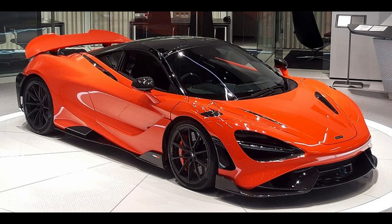The 720S also comes with a variable drift mode, which manipulates the stability control to help drift the car. McLaren claims class-leading efficiency for the new 720S, with CO2 emissions of 249 g/km and combined fuel economy of 26.4 mpg (imp), 22.0 mpg (US), 10.7 L/100 km — both figures representing an improvement of around 10% from the 650S.